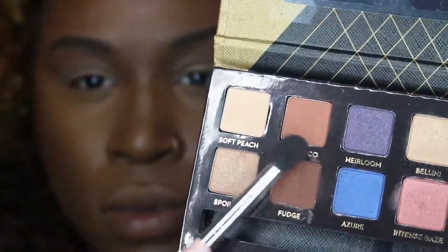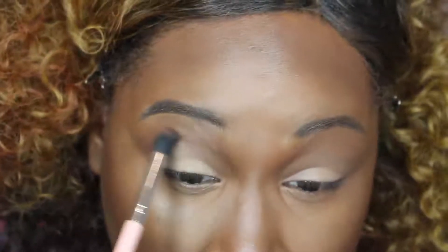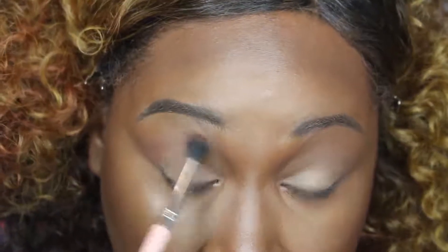Now I'm going in with Anastasia Beverly Hills New Shadow and Couture Palette. I'm going to be placing this a little bit above my crease area, using the color Morocco.